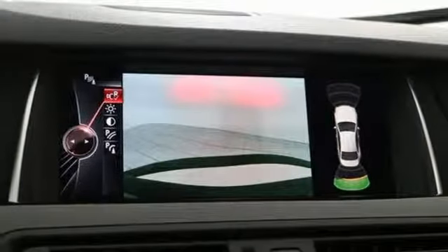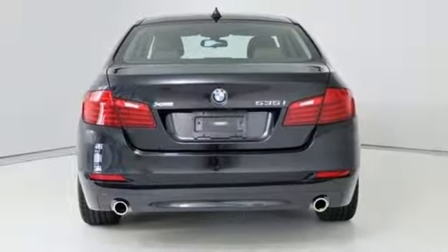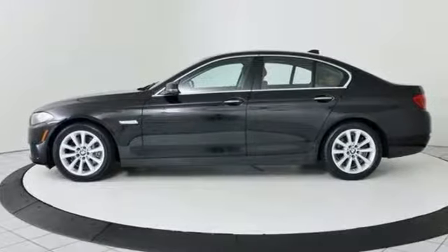Intercooled turbo i6 engine, express open and closed sliding and tilting sunroof, gas pressurized shocks, and power heated mirrors.